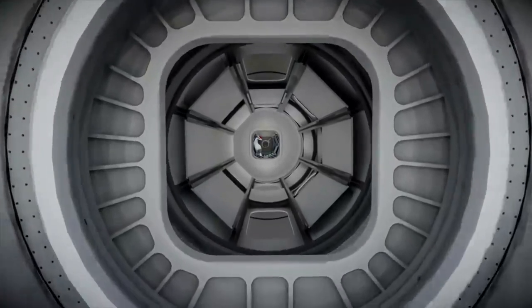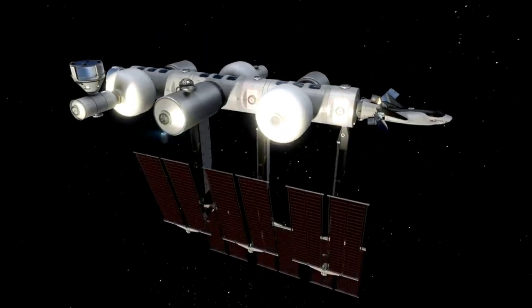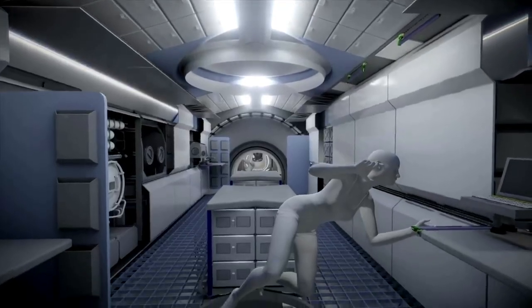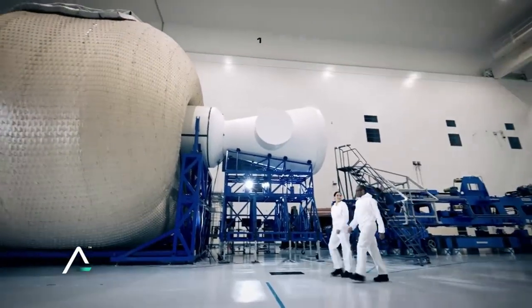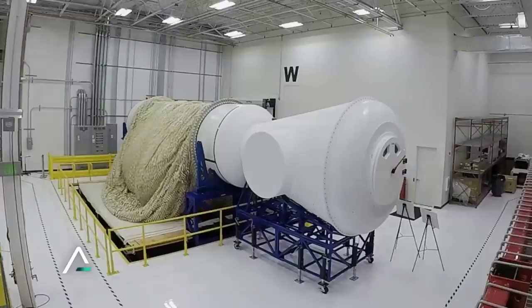Sierra Space's Life Habitat pressure shell has an on-orbit performance requirement of 15 years, but with soft goods there is a 4x safety requirement set by NASA, so we must ultimately prove we're viable for 60 years, said Sean Buckley, Life Chief Engineer and Senior Director of Engineering at Sierra Space. Based on data from this first subscale creep test, we well exceeded the on-orbit mission performance requirement of 60 years for inflatable structures within our current architecture.